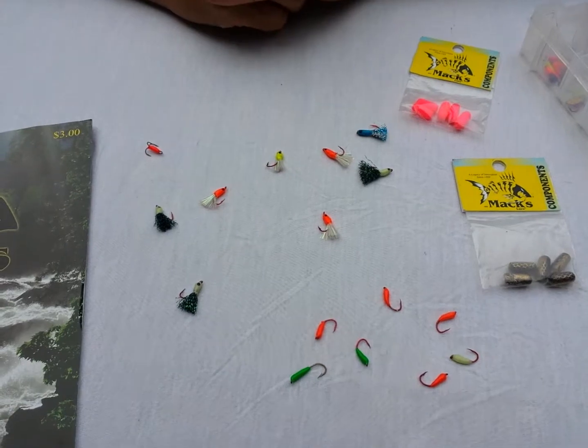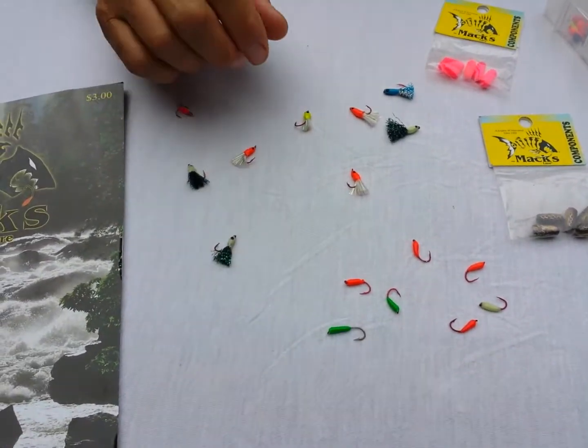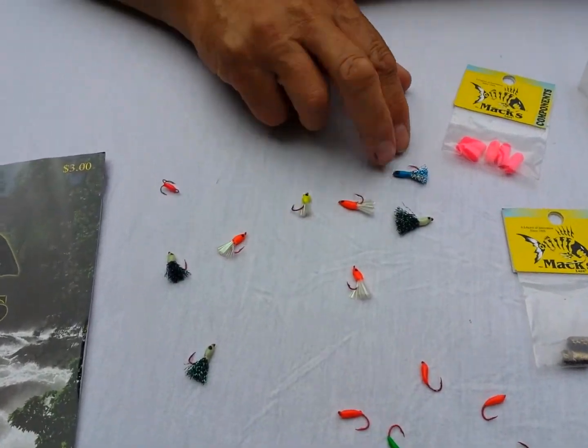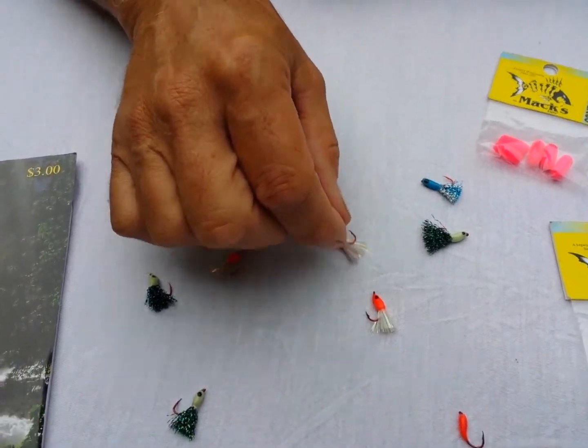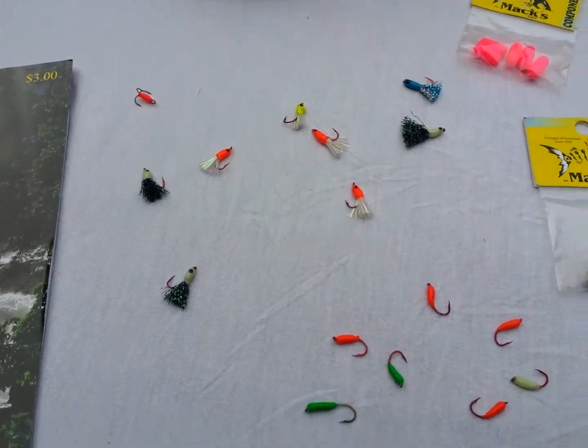You can basically hit them with a light and they'll glow. These are their basic glow hooks in different sizes. Another thing that we've had really good success with is their sparkle tail flies — basically a glow hook dressed with a tail.